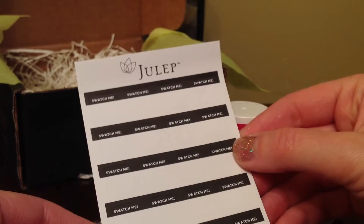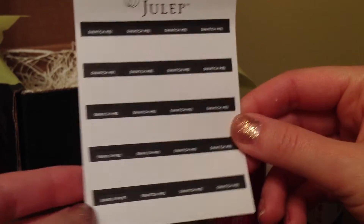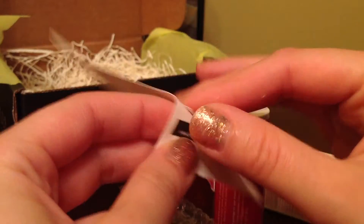Finally, I received these cards that say Swatch Me — I guess this is to test your nail polishes. And I believe these are little stickers, yep they are.